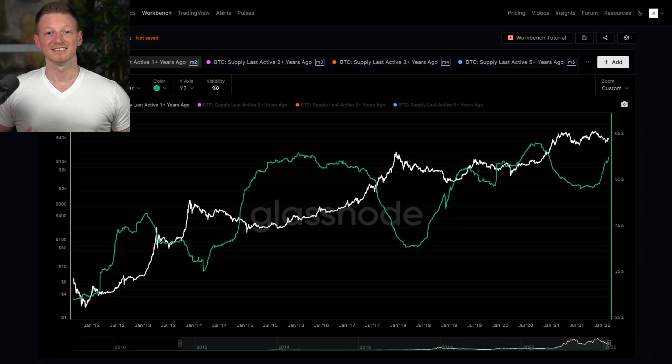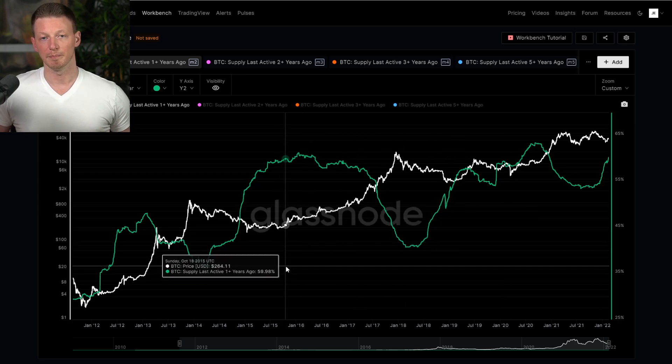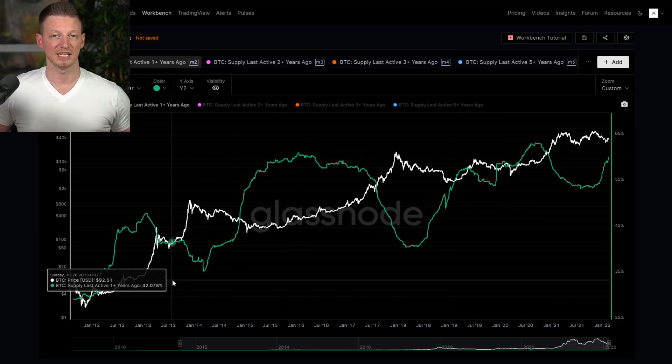What's up guys, welcome back to DCA. Today what we're going to do is continue our look at the entire cryptocurrency market through the lens of Bitcoin. The reason we look at Bitcoin is because in general, Bitcoin is the market driver. So whether you're invested in Bitcoin, Ethereum, or you're all into altcoins, understanding what's going on with Bitcoin is generally advantageous to you.